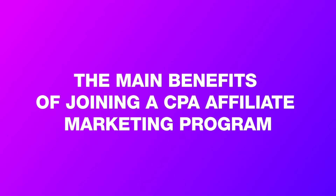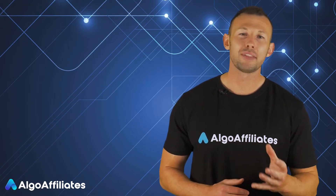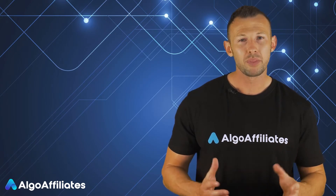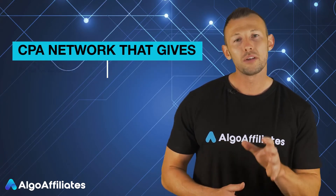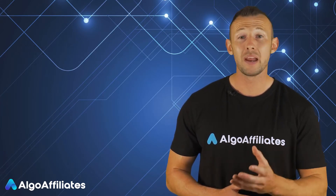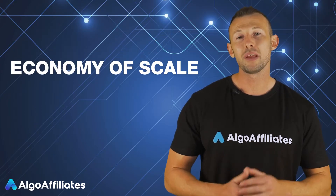The main benefits of joining a CPA affiliate marketing program: many forex brokers and trading platforms have their own CPA forex affiliate programs that you can join, but if you want to promote many brands you'll probably be better off working with a CPA network that gives you access to many brands. One of the key benefits of working with a CPA network as opposed to many individual CPA forex affiliate programs is economy of scale.